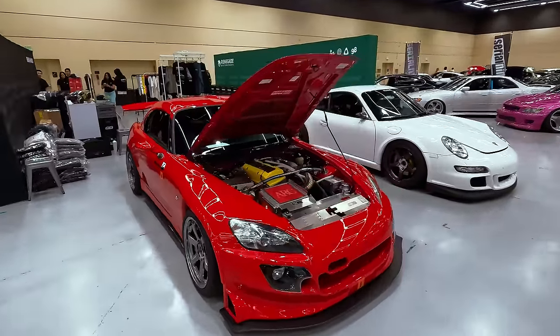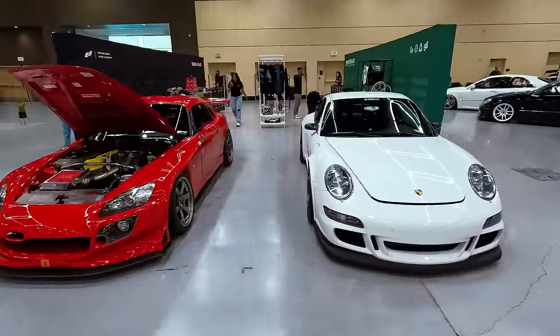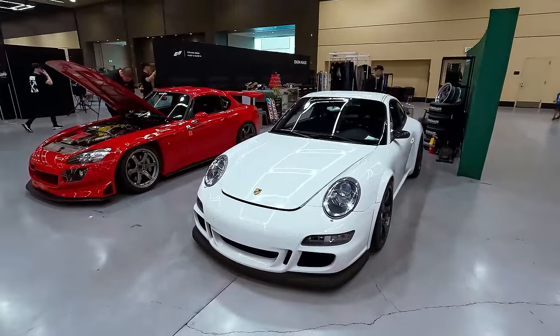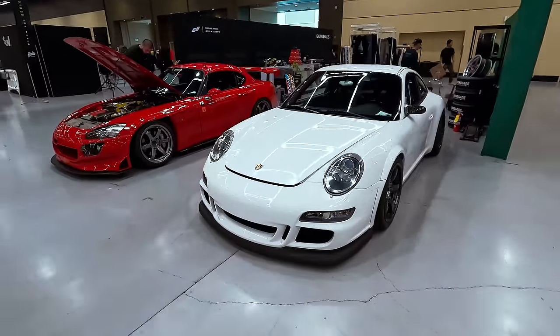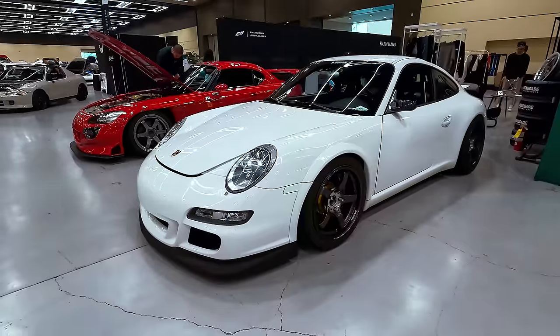Renegade Motorsports booth looks pretty nice - second time doing this but it's a nice little setup, double-walled, looks like a storefront. Got this S2000 on display and this 997 on ADVAN TC3s.